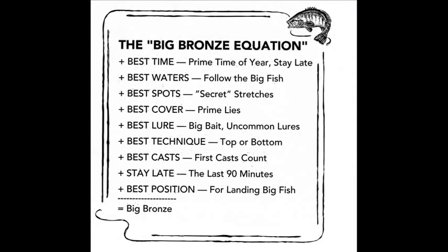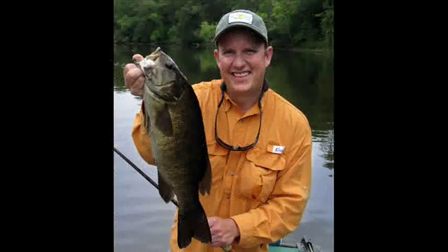River Smallmouth Fishing also has a large chapter on my secret techniques for catching big smallies, showing how you can increase the numbers of lunkers you catch.